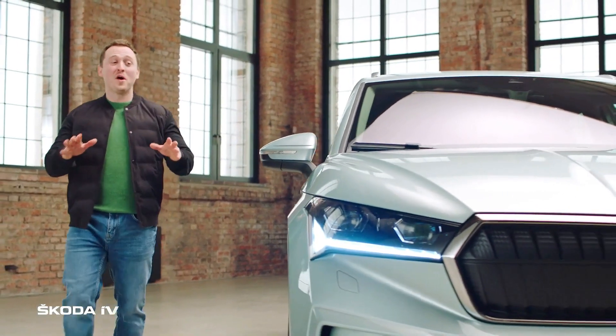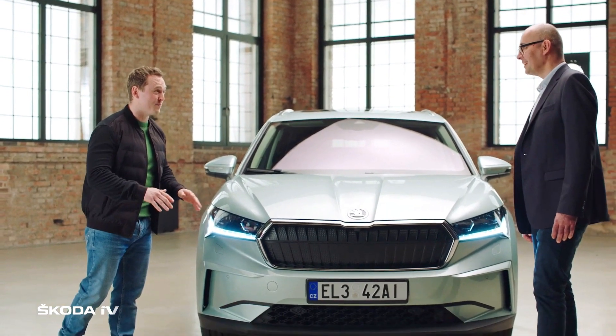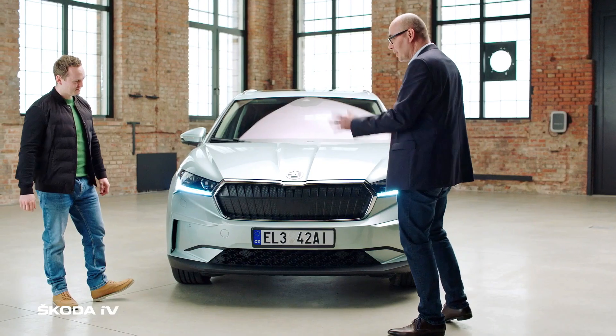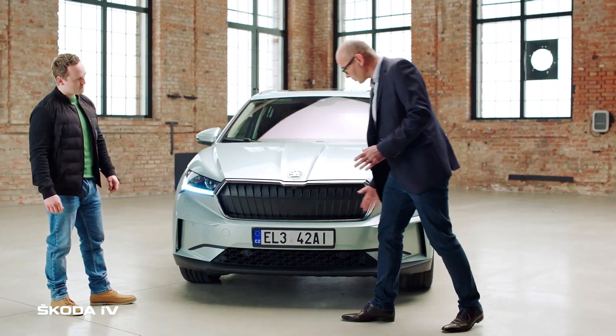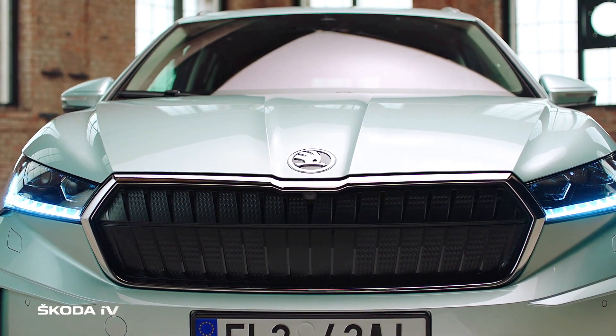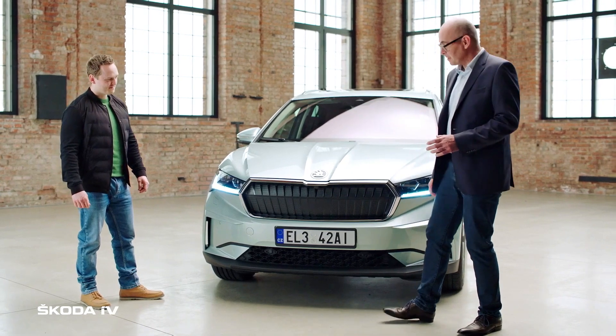The front end makes it crystal clear that this is an EV — but importantly, it doesn't shout about being an EV. The all-new Skoda Enyaq iV is a true Skoda and should show a true Skoda face. This is done with a very upright grille in a hexagonal shape, and this time the lamps are closed because an EV only needs air from the bottom for the batteries.